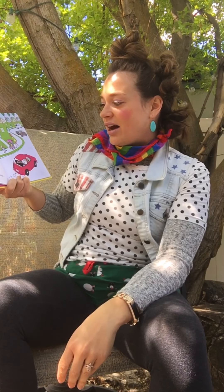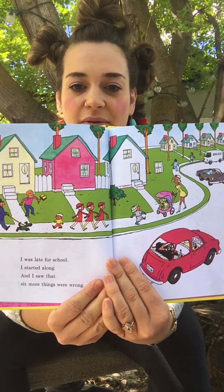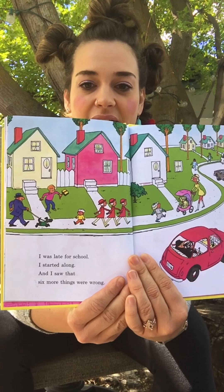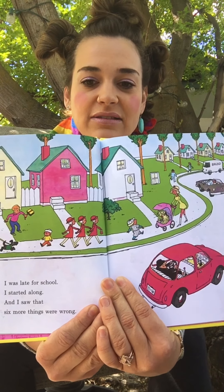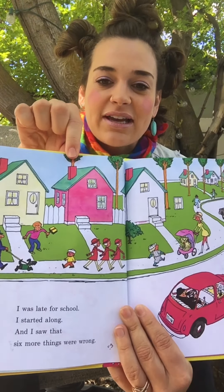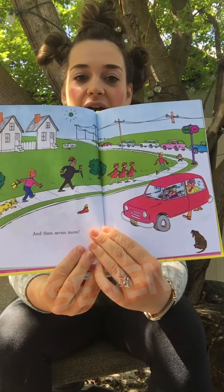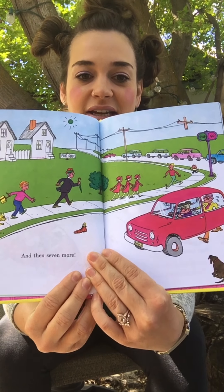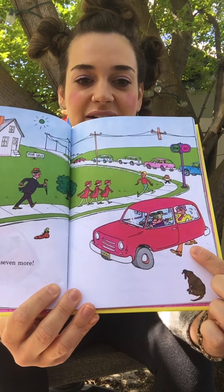I was late for school! I started along and I saw that six more things were wrong. Can you see what's wrong in the picture? What's wacky? You might have to look really closely — try and see something that's wacky! I see something! This tree is coming out of that chimney! That is so silly! And then seven more! So many wacky things to see in this picture!